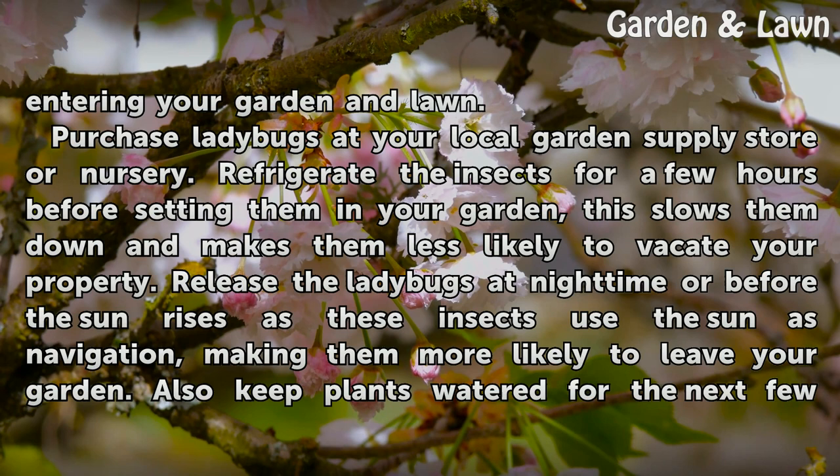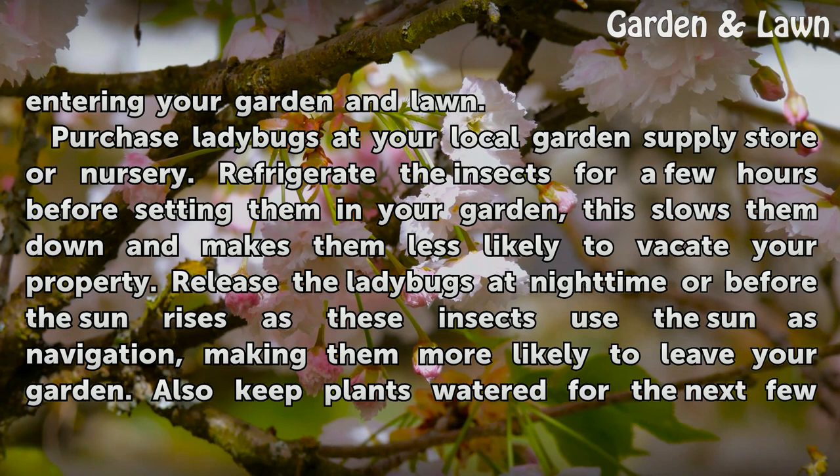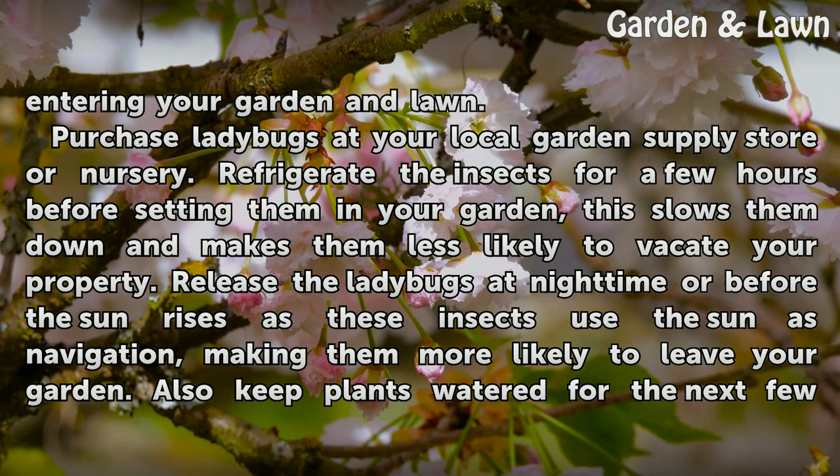Purchase ladybugs at your local garden supply store or nursery. Refrigerate the insects for a few hours before setting them in your garden — this slows them down and makes them less likely to vacate your property.